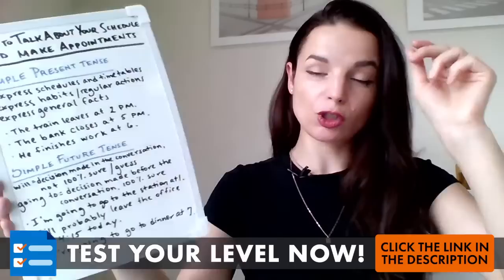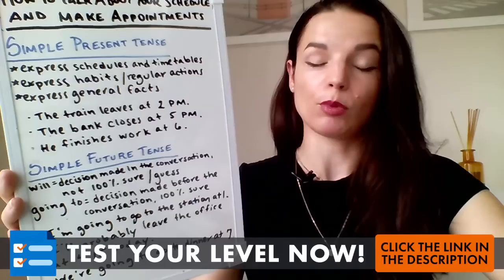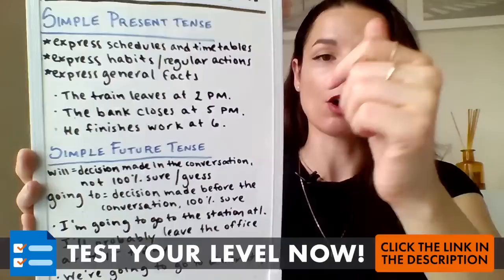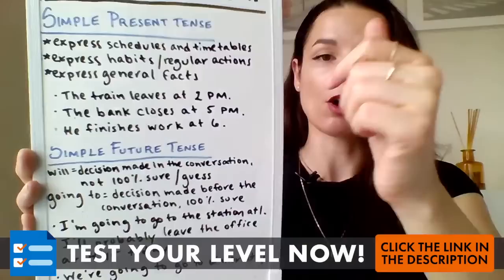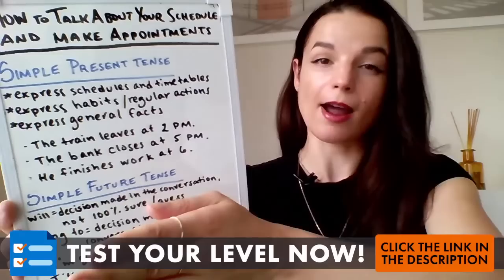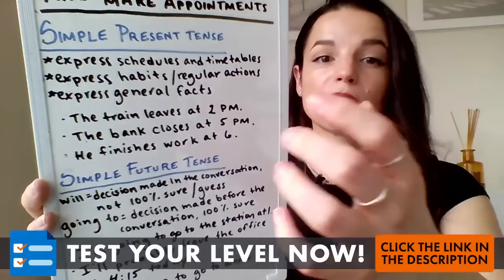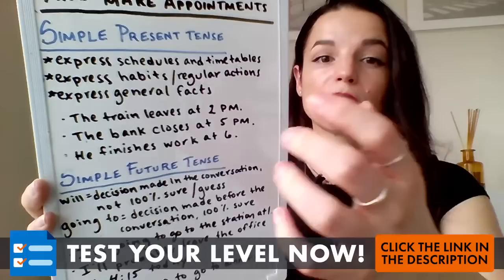Point one: let's do some basic grammar review. Today I'm going to focus on two grammar points to start: simple present tense and simple future tense. Let's review simple present tense. We use simple present tense for three things. First, we use it to express schedules and timetables — the start time and end time of something, or for a bus, airplane, or train. What time does it leave? What time does it arrive? We use simple present tense to express our schedules and timetables.